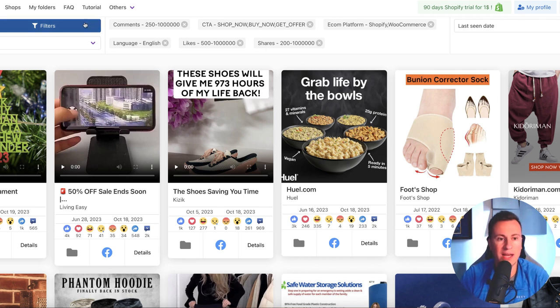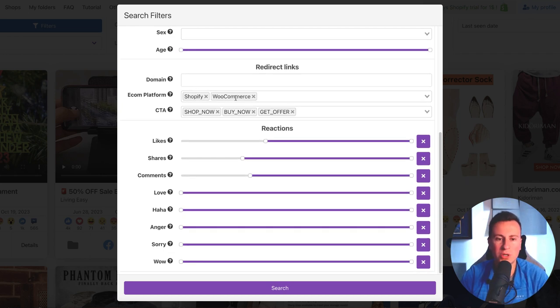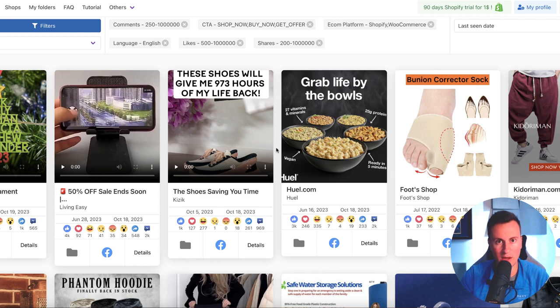How does Dropper Spy work? Very straightforward. You have a series of filters which you can select. Dropper Spy goes onto Facebook and finds posts matching those filters. I stick to English, go for all ages, Shopify and WooCommerce because they're stores selling physical products. I select shop now, buy now, and get offer because these will be ads selling something. I also add likes, shares, and comments — I typically start at a minimum of 250 comments. Shares are important because they show how well an item resonates with an audience and help boost a post for free — the average Facebook user has around 170 friends, so every share potentially reaches 170 more people. If you have a product or creative that people want to share, that contributes to its level of success.